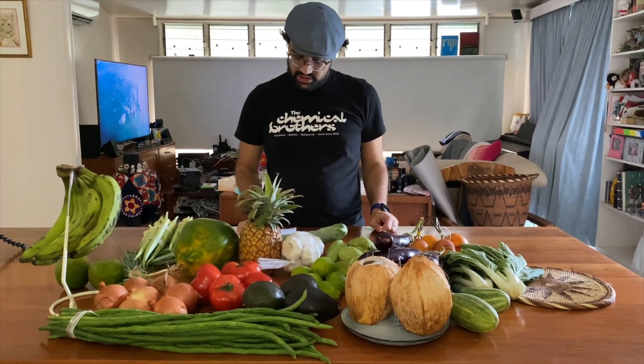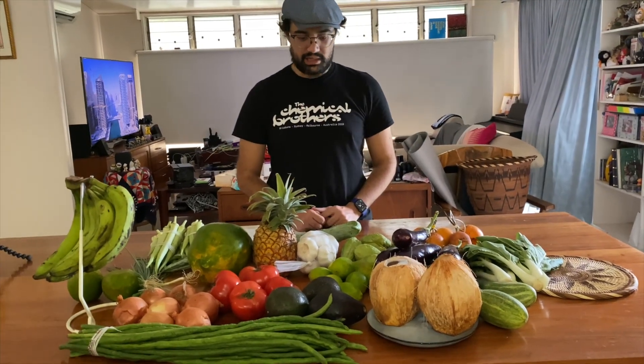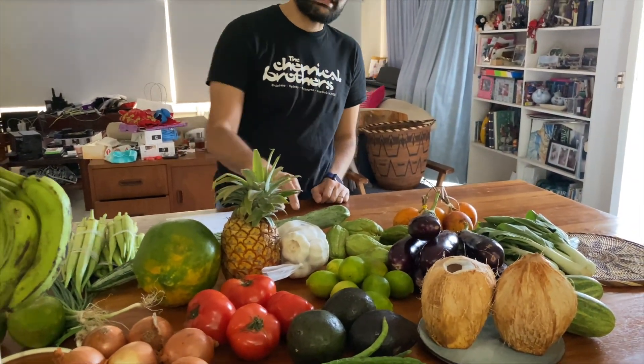Our total was 81 kina 50, which is pretty cheap. I'm pretty amazed at how much we got for 75 to 80 kina. All the vegetables and fruit are very fresh. Pretty much every item here is sourced and grown locally in Papua New Guinea — except the garlic.